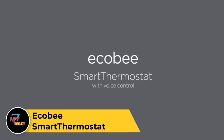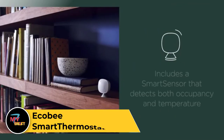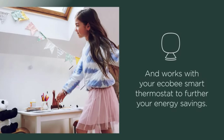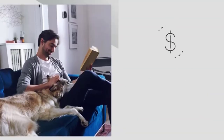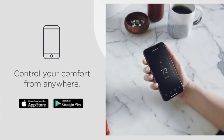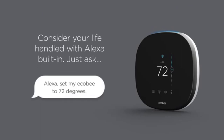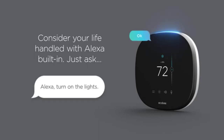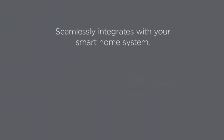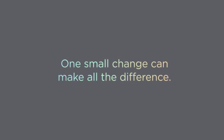Ecobee Smart Thermostat. The Ecobee Smart Thermostat is an intelligent and energy-efficient home heating and cooling control system. With its sleek design and vibrant touch-screen display, it enhances any home's aesthetics while providing intuitive control over indoor climate settings. Equipped with built-in Alexa voice control and compatibility with other smart home ecosystems such as Google Assistant and Apple HomeKit, it offers hands-free convenience and seamless integration with existing smart devices. Utilizing advanced sensors and machine learning algorithms, the Smart Thermostat learns your preferences and adjusts temperature settings automatically. With features like remote access via smartphone apps and detailed energy usage reports, it empowers users to manage their home's climate effectively and reduce energy consumption.